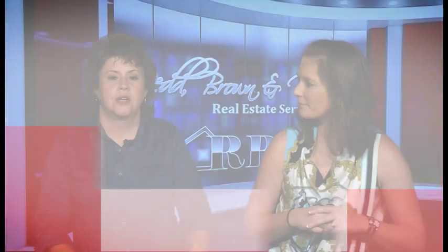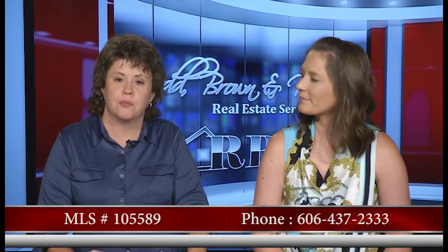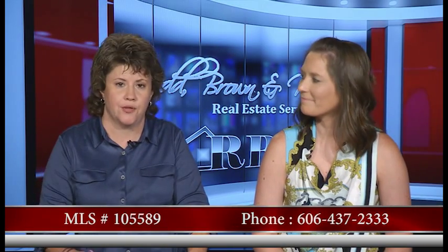One of those houses you have to see to believe — people walk in and say wow. These pictures are not doing this home justice. The MLS listing number is 105589, priced at $129,900.